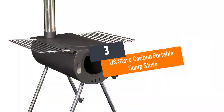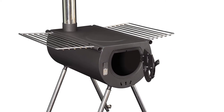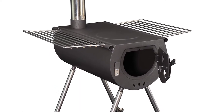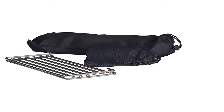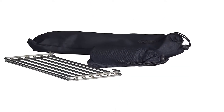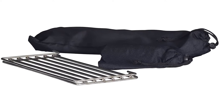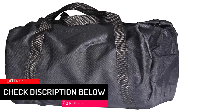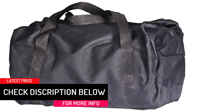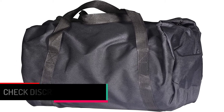At number 3, U.S. Stove Caribou Portable Camp Stove. Individuals looking to shop for a portable camp stove with stainless steel construction should invest money in this model. It is a complete unit having an easy adjust door damper for better heat output adjustment. The availability of quality construction adds much needed reliability to the system. Apart from camping, it can work brilliantly for other activities like backpacking, hunting, and even ice fishing.